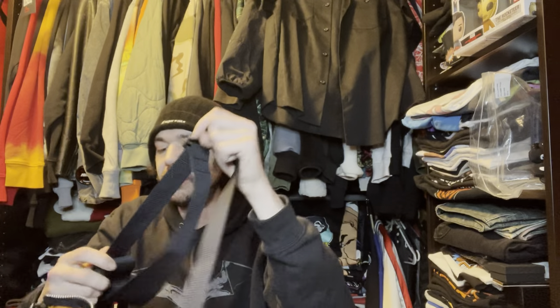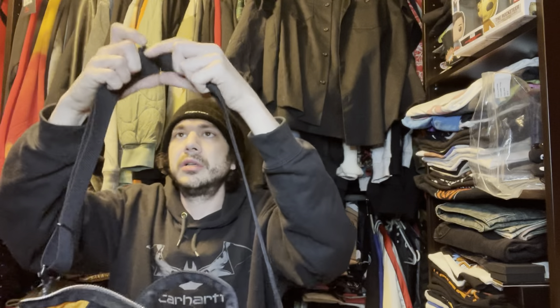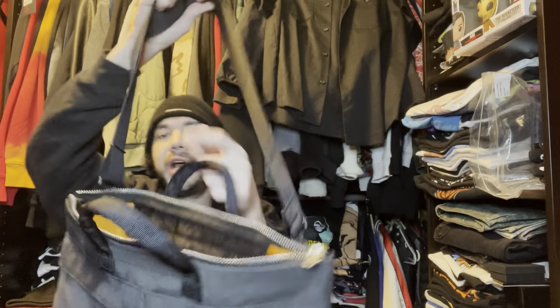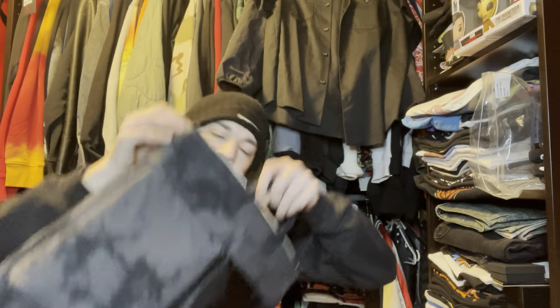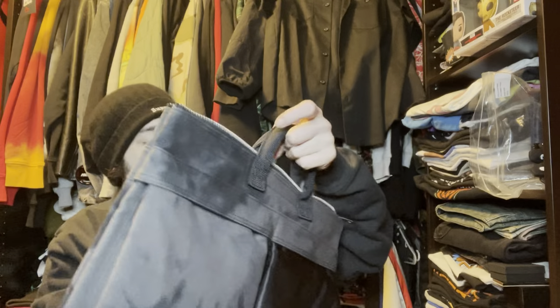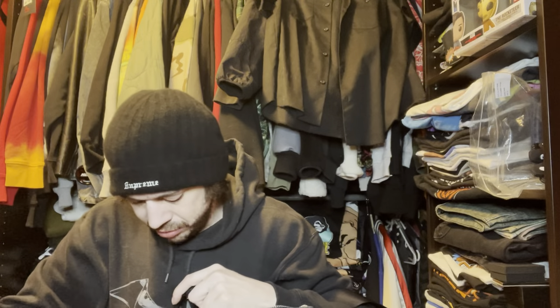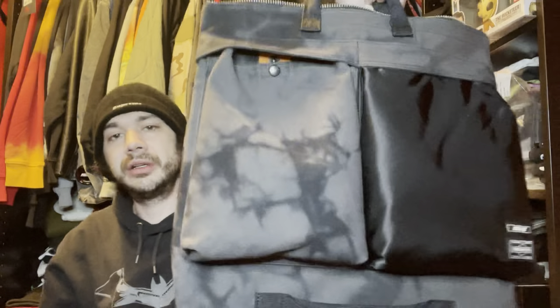You guys get the idea — you can get the strap and put it on the bag. Yeah, I thought it was a really nice bag, I was really happy to get it. I believe these are also pockets on the front — same type of material, like I said, it's like a jacket pocket. Really deep too. I love this and you can just carry it like a bag if you want.